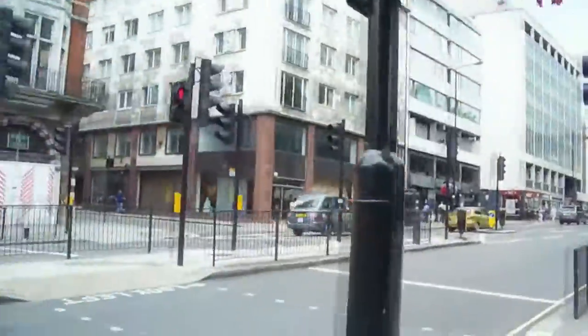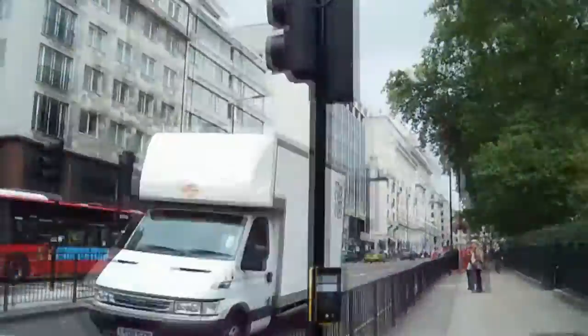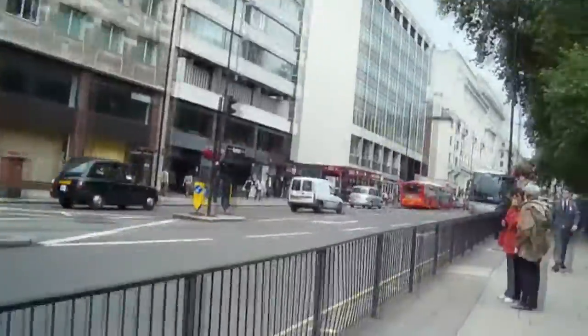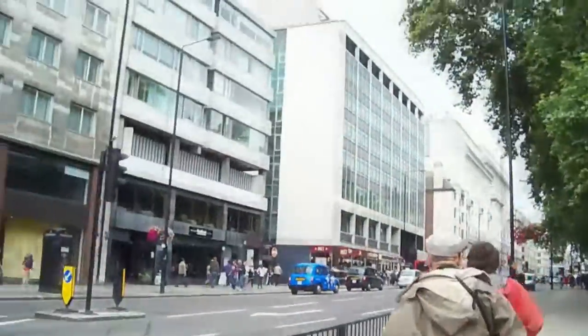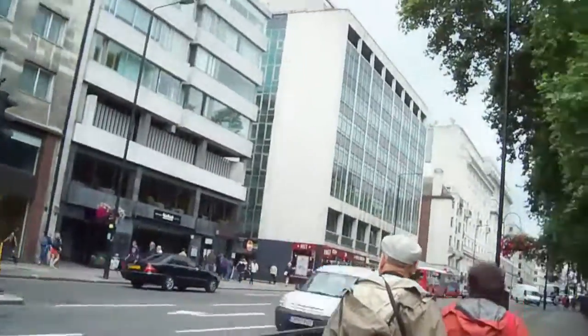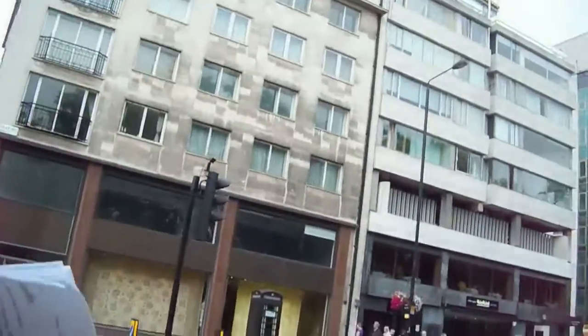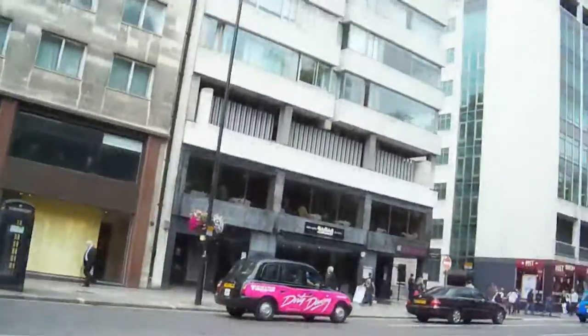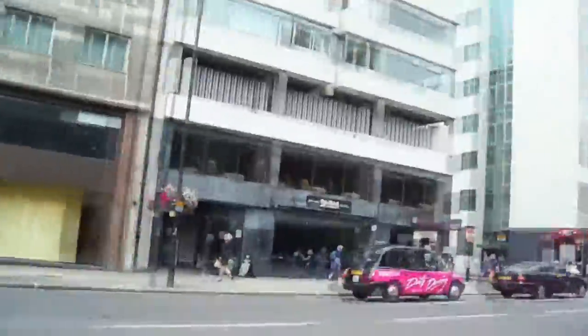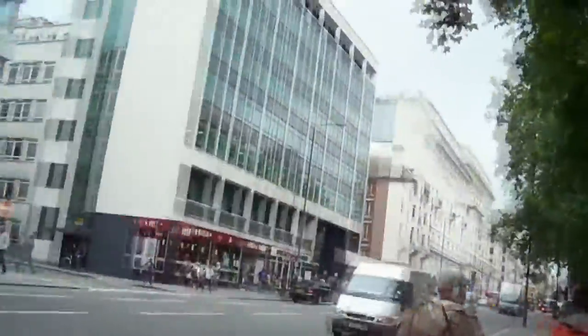Piccadilly is a major, major road. It used to be up there with places like Oxford Street as the shopping capitals of London, but it's not that anymore. Instead it's a high-end road with a few nice shops. To the north, the other side of the road, is home to Mayfair, and on the other side of that is Oxford Street and Bond Street. And that way is Buckingham Palace.